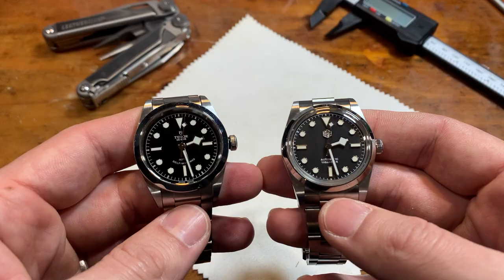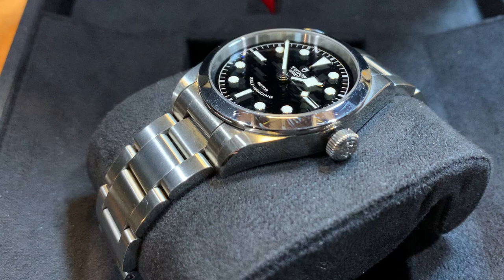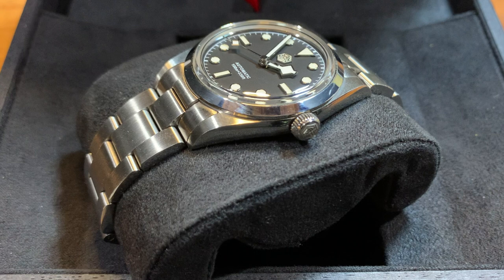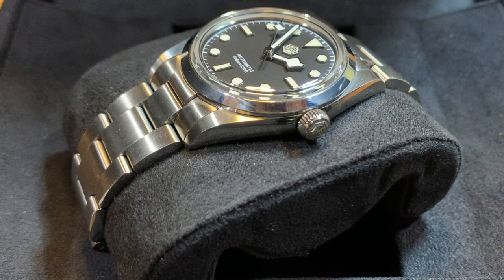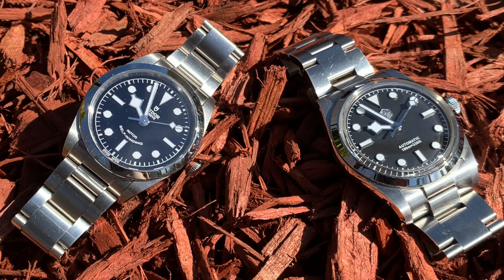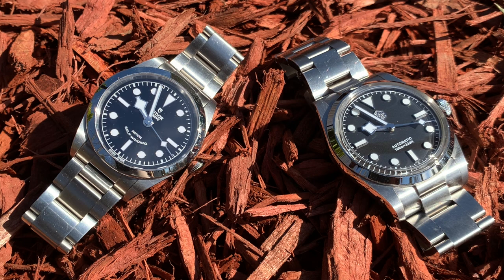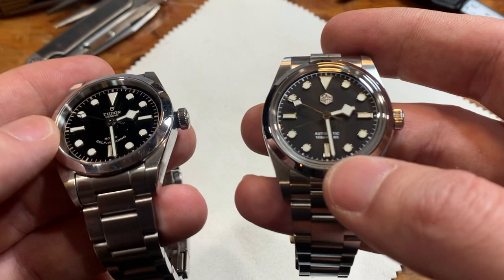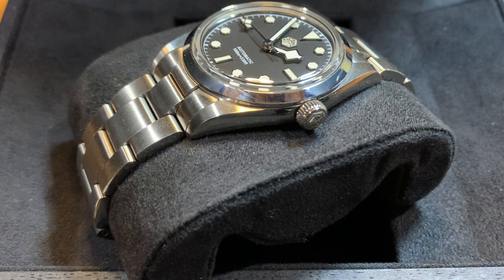The second difference, and maybe the most physically recognizable, is the crystal. They both have sapphire crystals; however, the Tudor is flat with just a little crystal proud of the bezel, where the San Martin has a big domed sapphire crystal. I love domed crystals, so I thought I'd prefer the San Martin's, but it actually affects the viewing experience in ways I didn't anticipate. The dome distorts the space between the minute track and the chapter ring — details I love on the Tudor that you just can't see on the San Martin.